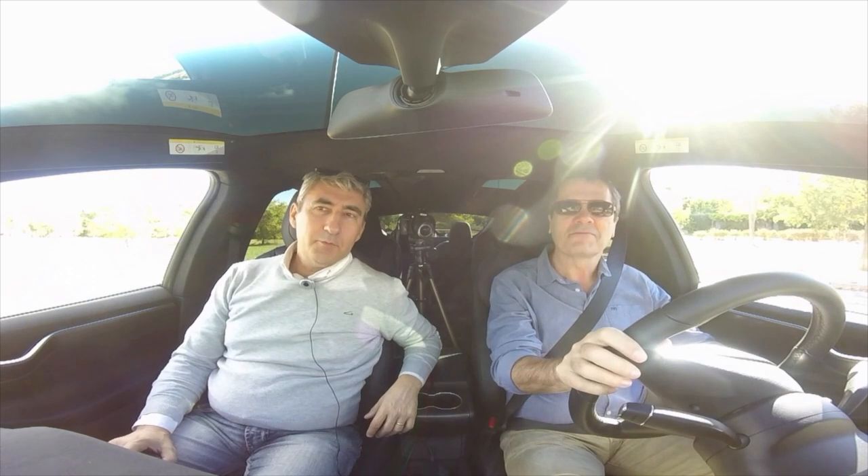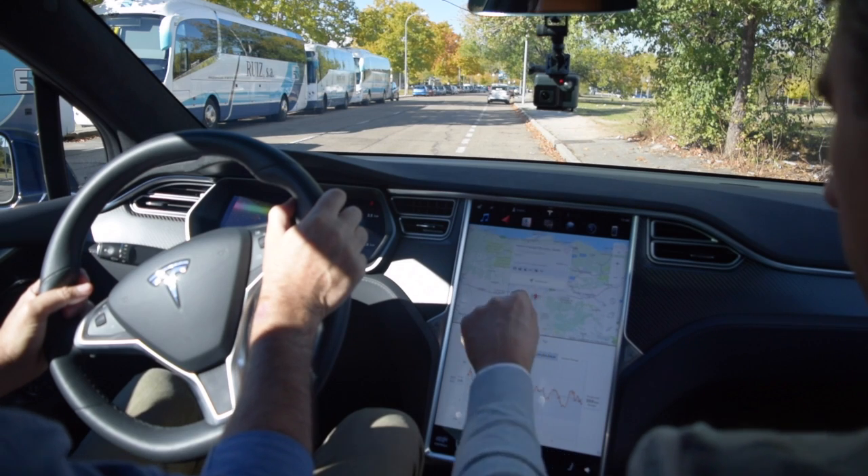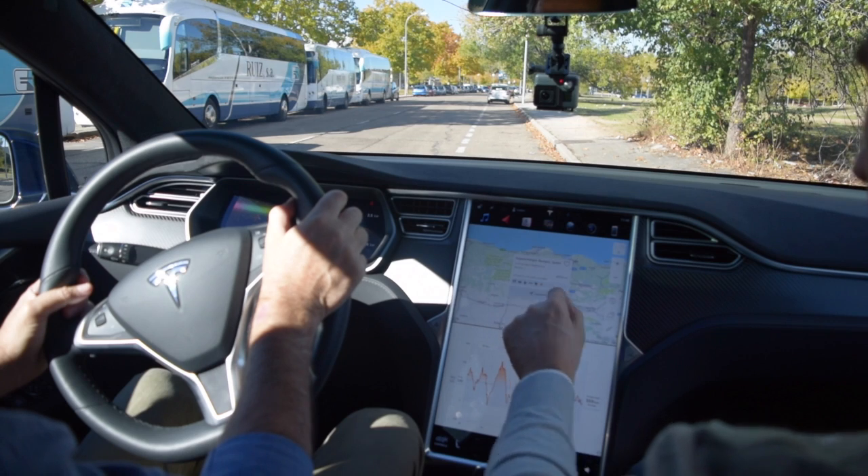Good morning. We are here to test the Tesla Model X from MobilidadElectrica.com. We are going to Burgos, which we have shown here on the map, to the next supercharger, and we will share our sensations during the road and tell some particularities of this Tesla Model.